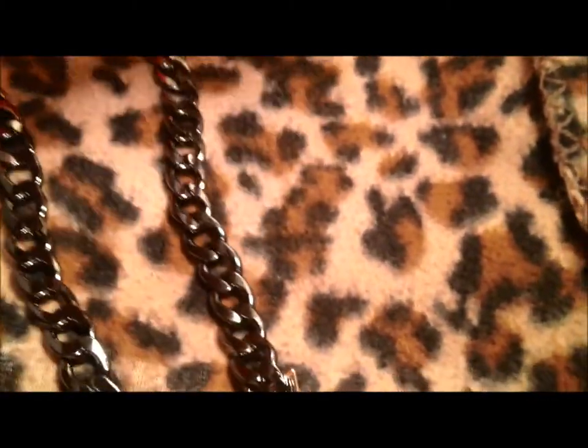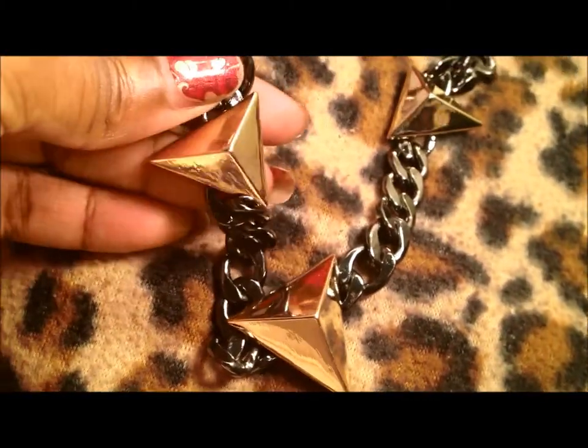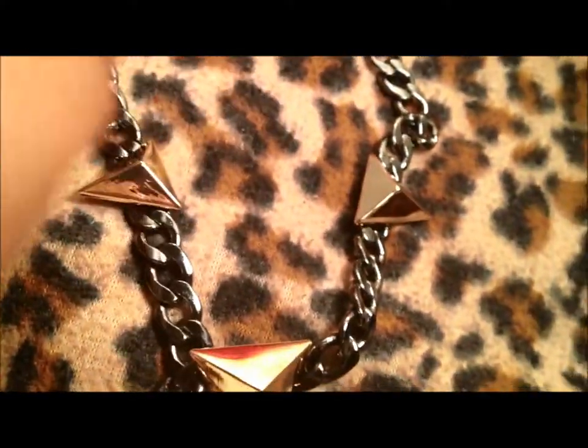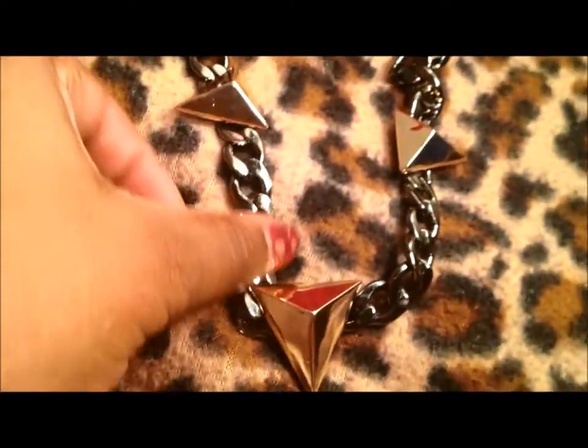Then I got this beautiful metal necklace from Jewelry Guy. It's gunmetal and gold. It's just a three-station necklace and it's very heavy. This is solid metal. I love how his jewelry is metal and not plastic. Very, very, very pretty.